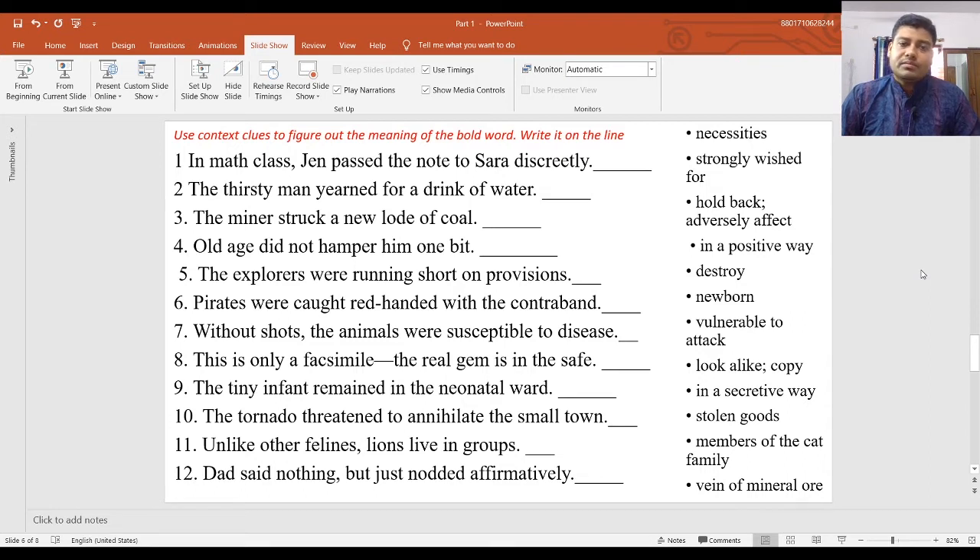The next slide covers contextual clues. Use contextual clues to figure out the meaning of the bold word and write it on the line. This is Column A and Column B. First, read the line and then find the right answer from Column B. First sentence: 'In math class, Jane passed the note to Sarah discreetly.' Here two girls are in math class. Jane passed the note to Sarah in a very secretive way — so the answer is 'in a secretive way.'